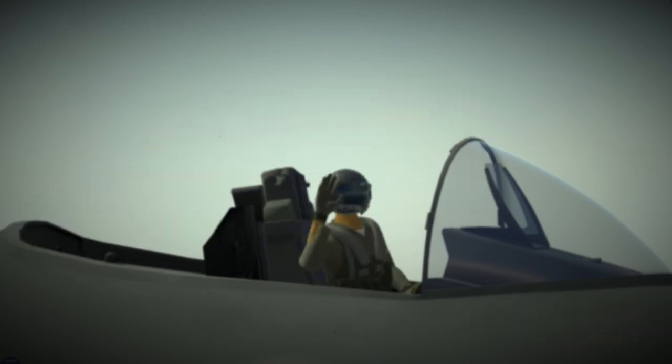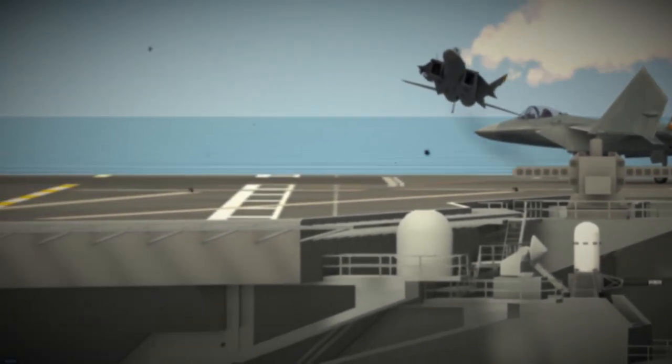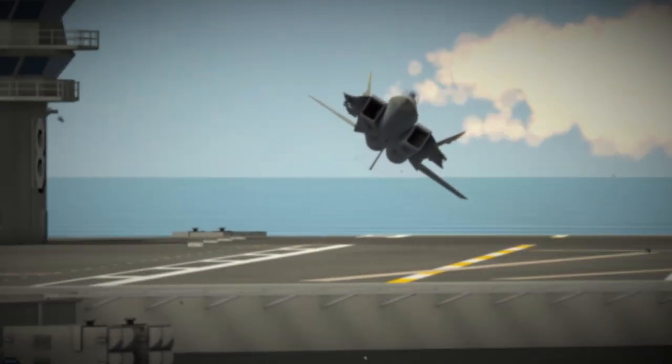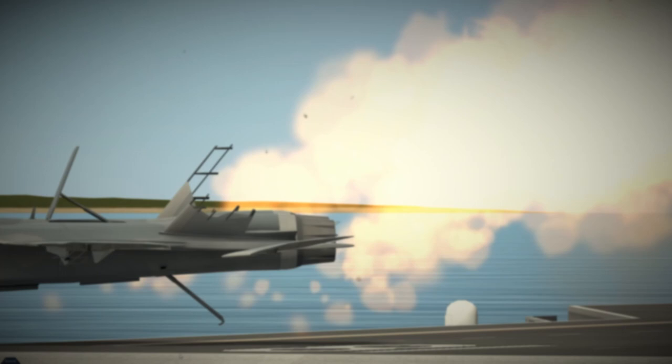Let's take a look at the aircraft carrier's flight deck. The flight deck is the busy hub of activity where aircraft are launched and recovered. A well-coordinated team of flight deck crew works tirelessly to keep the operation running smoothly.